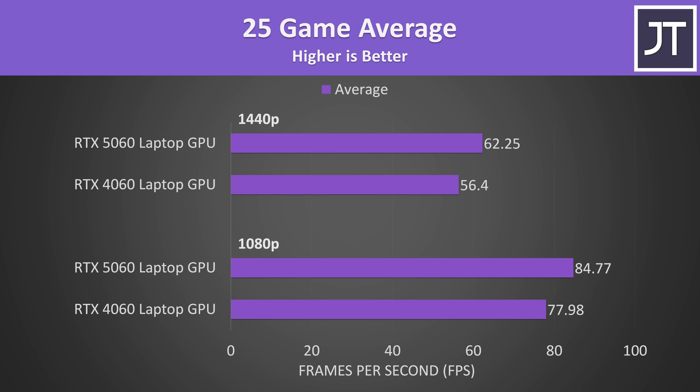Here's how things look if we average the FPS from all 25 games together — this makes it really easy to see the differences. Ultimately the 5060 laptop gets around 60 FPS at 1440p in the games tested with an average of high setting levels. So not a massive generational improvement, but at least there is one, which hasn't always been a guarantee with the 50 series.